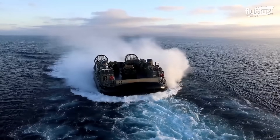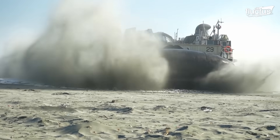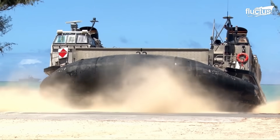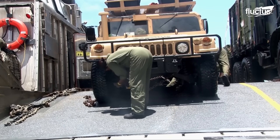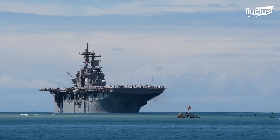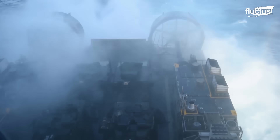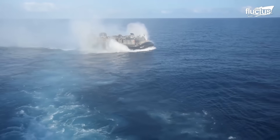Moving our focus to the dynamic aspect of beach landings, we examine the role of Landing Craft, Air Cushioned, or LCAC, in deploying U.S. Marines and their equipment. A vivid demonstration of this capability was observed during RIMPAC 2012, where LCACs embarked from the amphibious assault ship USS Essex, or LHD-2, played a crucial role. These highly maneuverable crafts are not only instrumental in transporting personnel, but also in ensuring the rapid and efficient delivery of vital equipment to strategic locations.